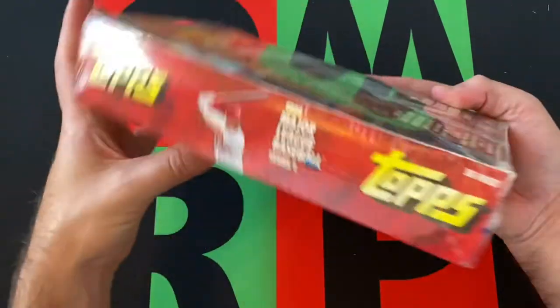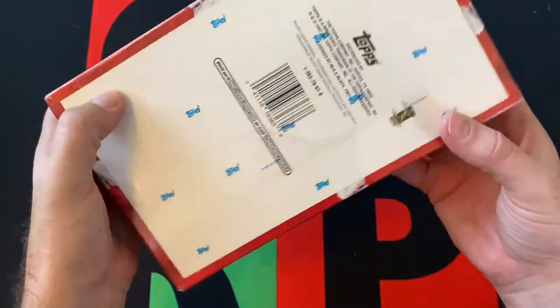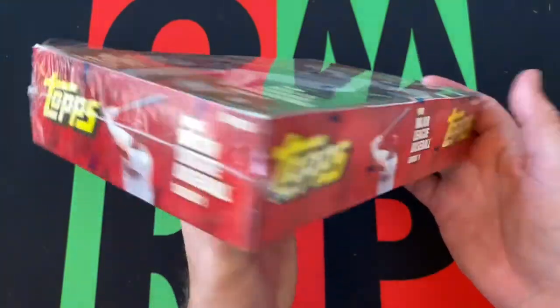Alright, let's rip into this. Let's check out the box real quick. There are 36 packs. I don't know how many cards there are per pack, but we'll find out when we open this up — I think it's 12, it might be 11, could be 10. Somewhere in that general vicinity.